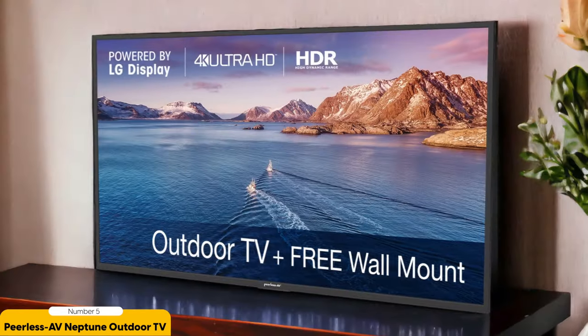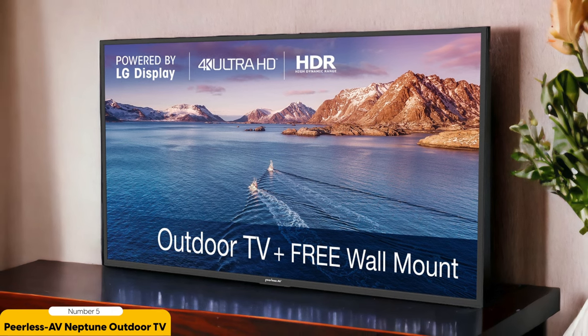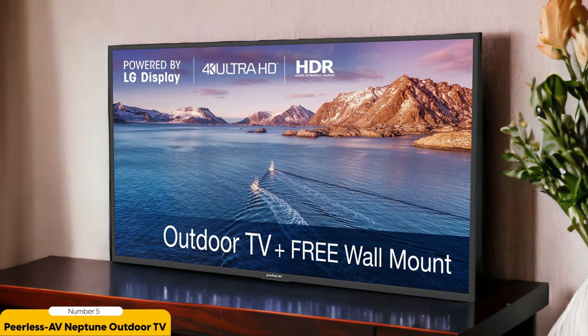But it's not just about durability. The Neptune Outdoor TV also delivers an impressive picture quality. With its bright backlighting and high nit count, you can enjoy a clear and vibrant display even in direct sunlight. No more squinting or struggling to see your favorite show or game.